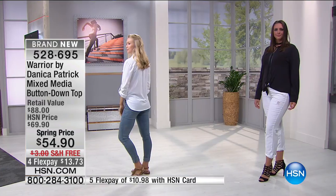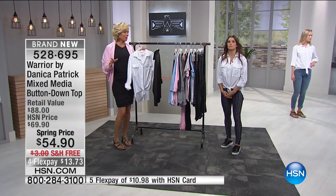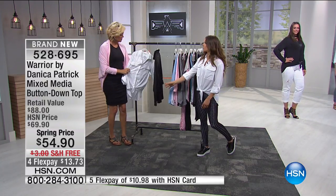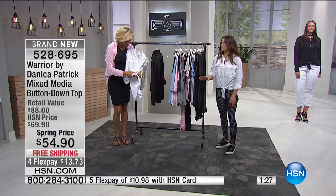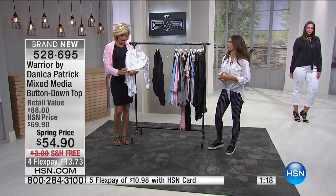To me, this tie-front oversized button-down is the cutest thing. It's so comfortable, soft, and stretchy. It's a whole different level of luxury. I can see this with a pencil skirt, jean shorts, jeans, leggings, cutoff shorts — there's really nothing you couldn't do with it. Maybe you're not going to work out in it, but that might be about the only thing. You look so sharp in a piece like this.